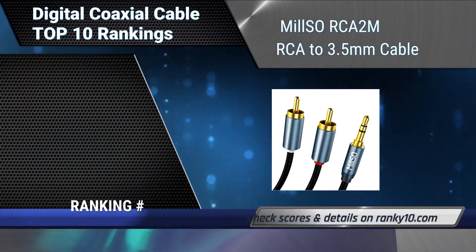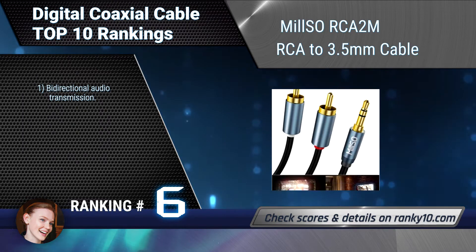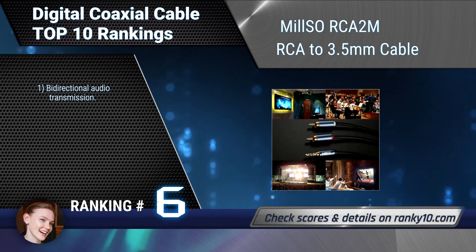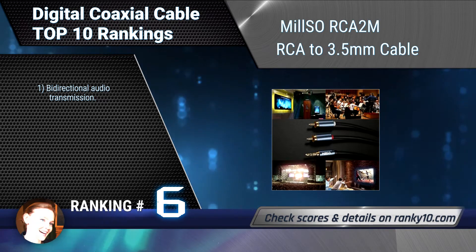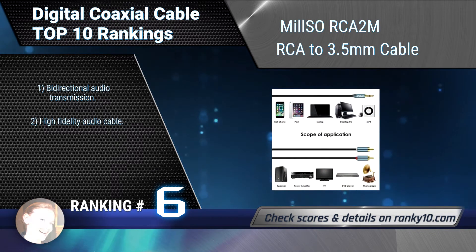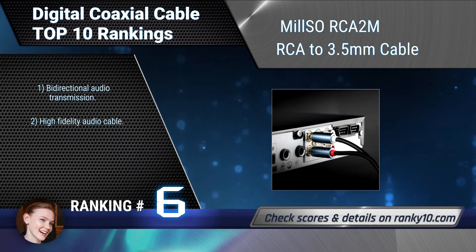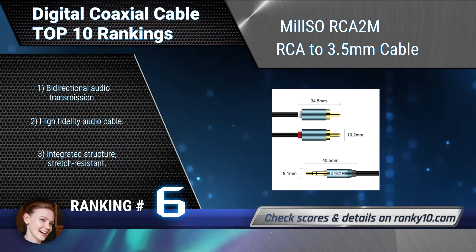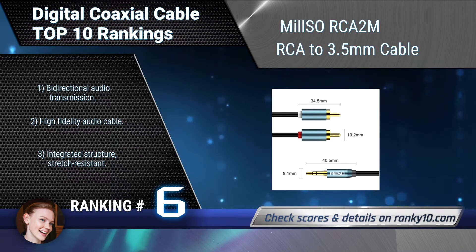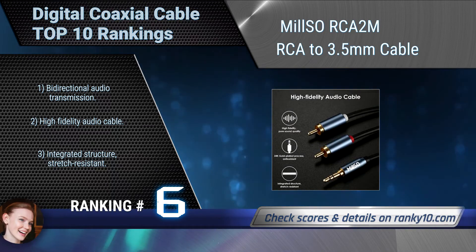Ranking number 6: Milso RCA2M RCA to 3.5mm cable. This RCA to AUX cable connects smartphones, MP3 players, tablets, or laptops to a speaker, stereo receiver, or other RCA-enabled devices such as Yamaha, Sony, or Onkyo AV receivers. Bi-directional audio transmission. Integrated structure, stretch-resistant.